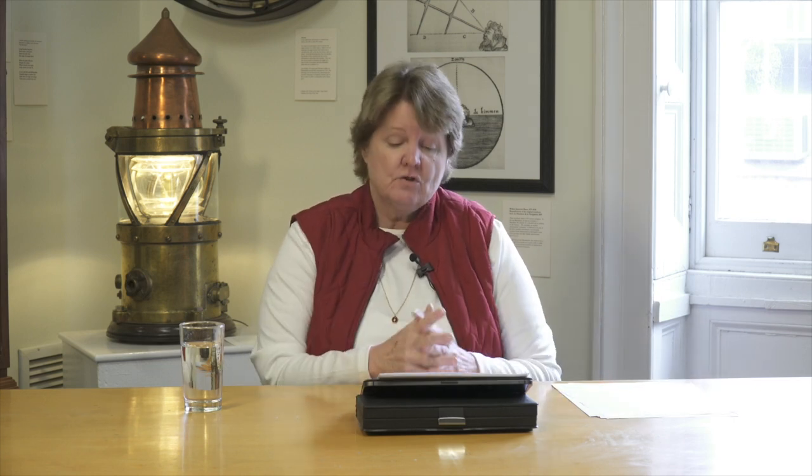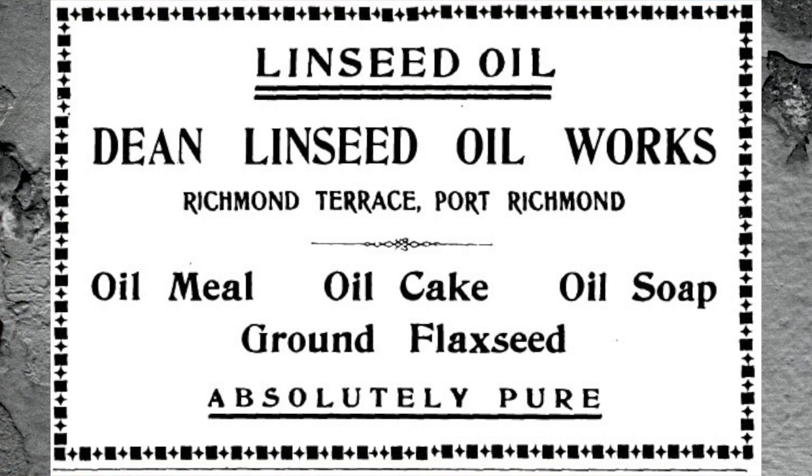The Jewetts were also involved with a factory called the Dean Linseed Company, operating a few miles further west of the Jewett White Lead Company. Linseed oil was used as a drying agent for paint and varnishes, so the two companies fit together very well. It turned out to be one of the largest concerns of its kind in the United States, and they shipped their linseed oil as far as South Africa, the Caribbean, Australia, and throughout the United States.